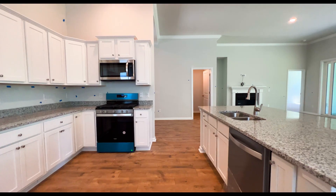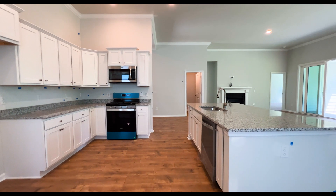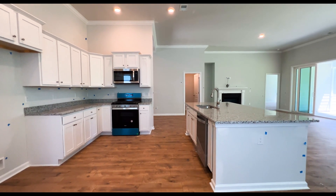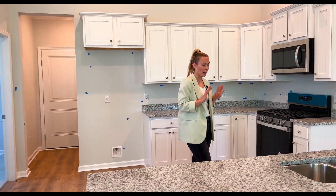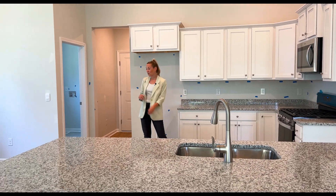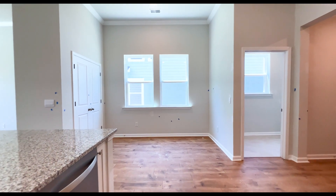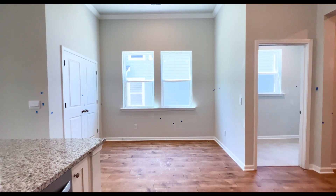Let's head into this really spacious kitchen. We have a nice wide open, airy feel. They went with granite countertops, a large island with a double stainless steel sink, which I absolutely love. White cabinets throughout and a nice gas range. Over here we have a nice eat-in kitchen area with a pantry and double windows letting in lots of natural light.